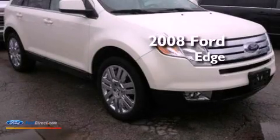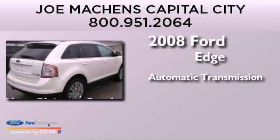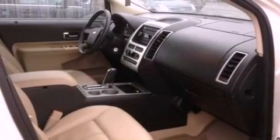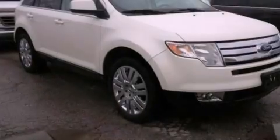This is a 2008 Ford Edge. This crossover has an automatic transmission and a 3.5 liter V6. Its top features include heated seats, traction control and stability control systems, 9 strategically placed speakers, big 18-inch wheels, and a tire pressure monitoring system.